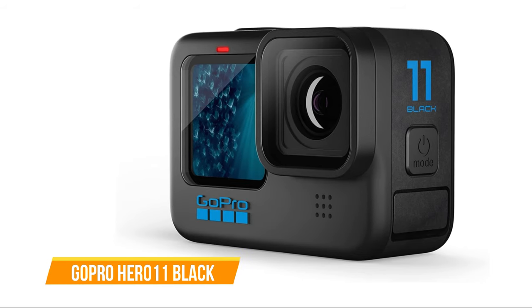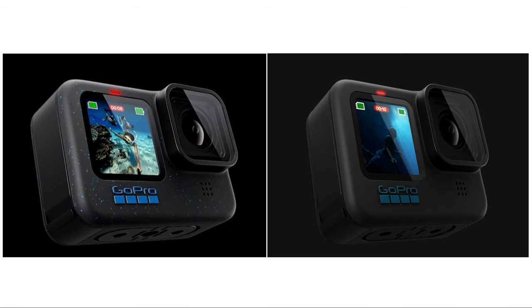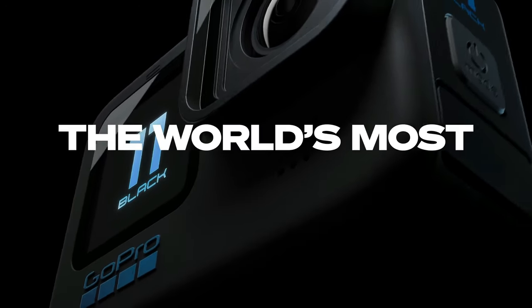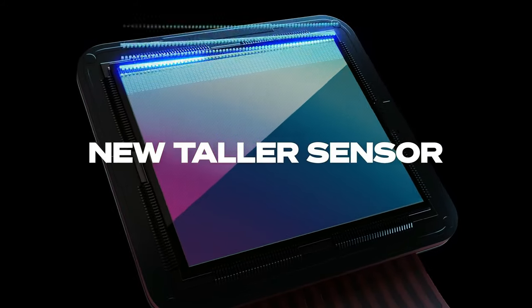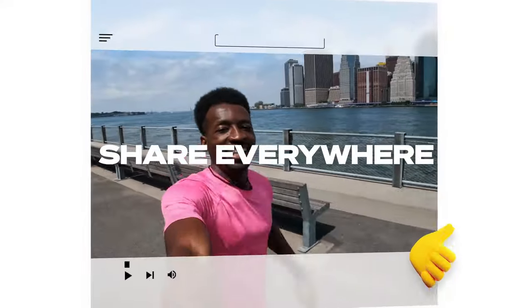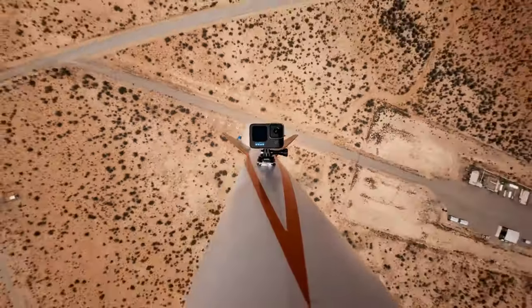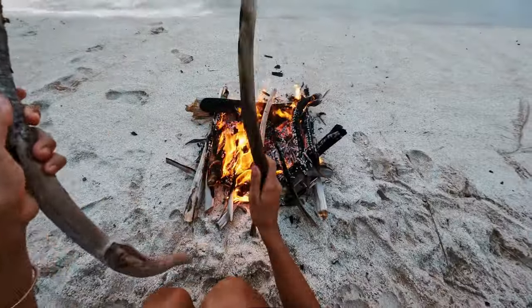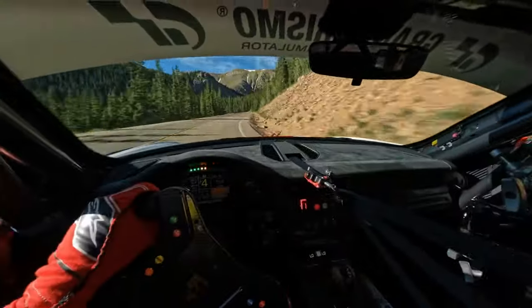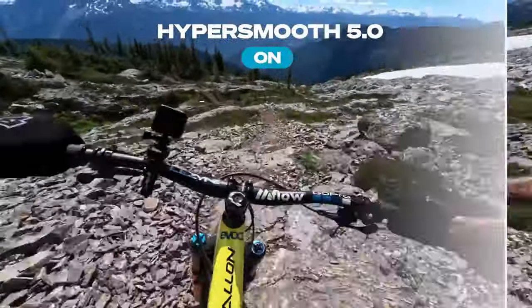The next one on our list is the GoPro Hero 11 Black. While not the latest in the GoPro lineup, it remains a commendable upgrade with notable improvements. One key enhancement is the larger 1/1.9-inch sensor, providing a 16% increase in vertical field of view, allowing shooting in an 8:7 aspect ratio for greater post-production flexibility. The new HyperView digital lens delivers an ultra-immersive video experience. A significant leap is the adoption of true 10-bit color processing, providing over 1 billion shades of color, resulting in more vibrant videos with HyperSmooth 5.0 stabilization.